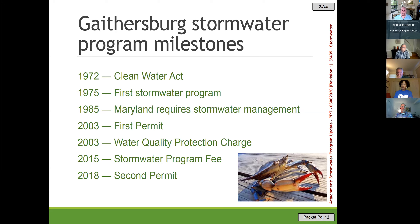When the second permit was approaching, the city hired a consultant to recommend a stormwater program fee. In 2015, the city started the program fee in anticipation of the second permit. The second generation permit arrived in 2018.